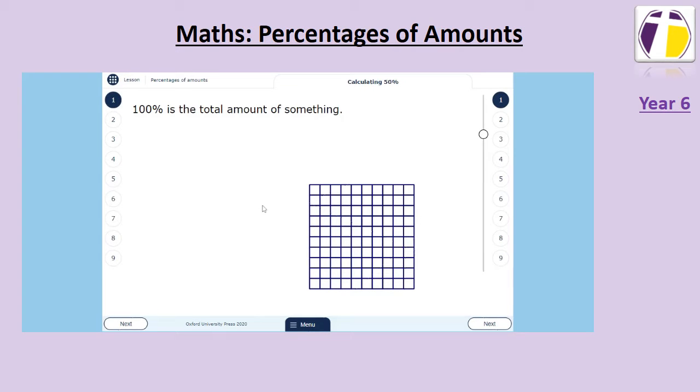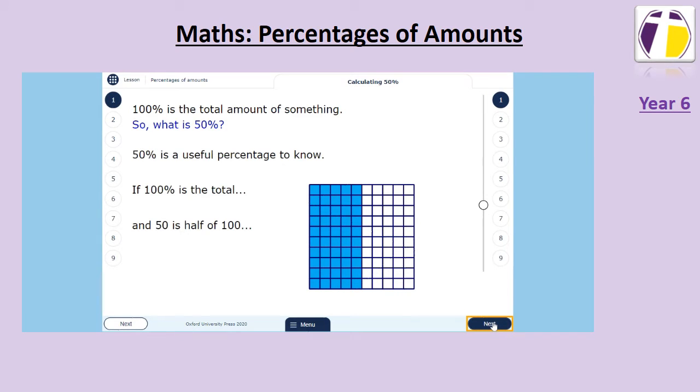This week in maths we have been looking at finding percentages of amounts. You will see here a hundred square, as percent means out of a hundred. A hundred percent is the total amount of something, so fifty percent is half of something. If a hundred percent is the total, then fifty percent is the same as a half.